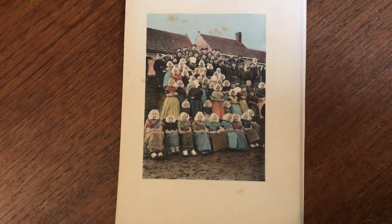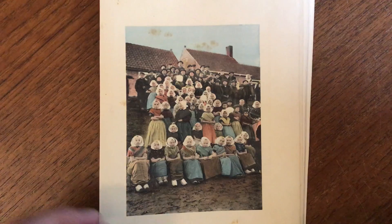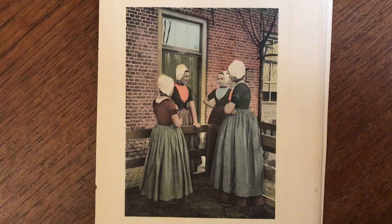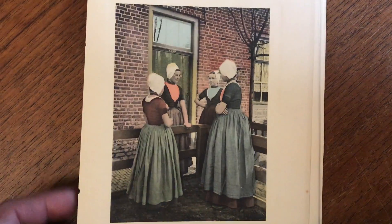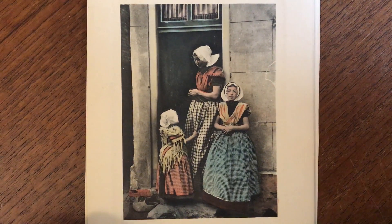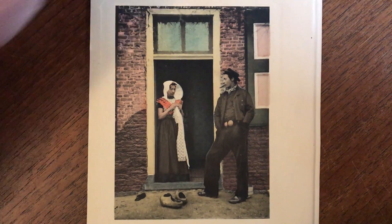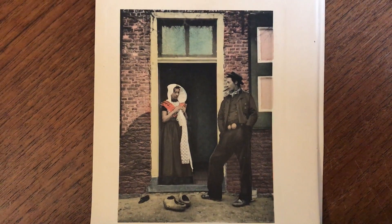We're looking at a very interesting, if not fascinating, lot here of probably turn of the 19th into the 20th century images relating to the region in the Netherlands known as Zeeland. These images are all photographic with original, interesting early hand color. They could perhaps date from anywhere between, say, 1890 or so, up to perhaps 1910.